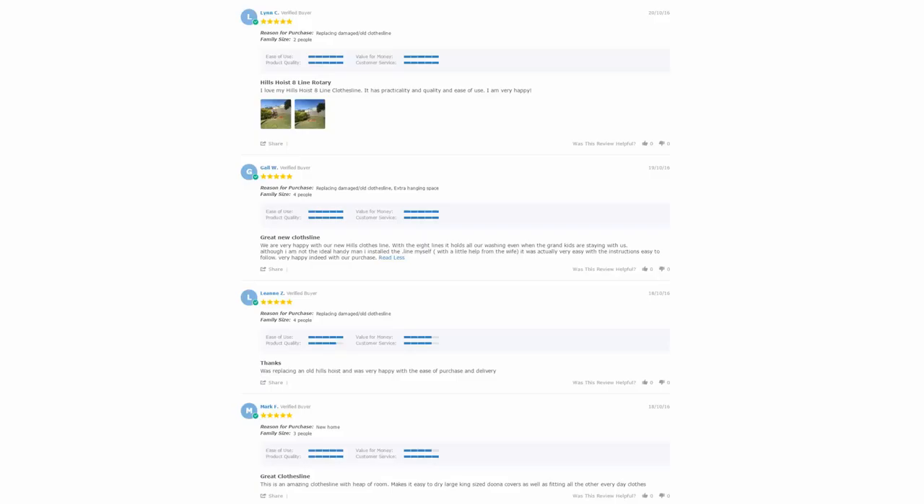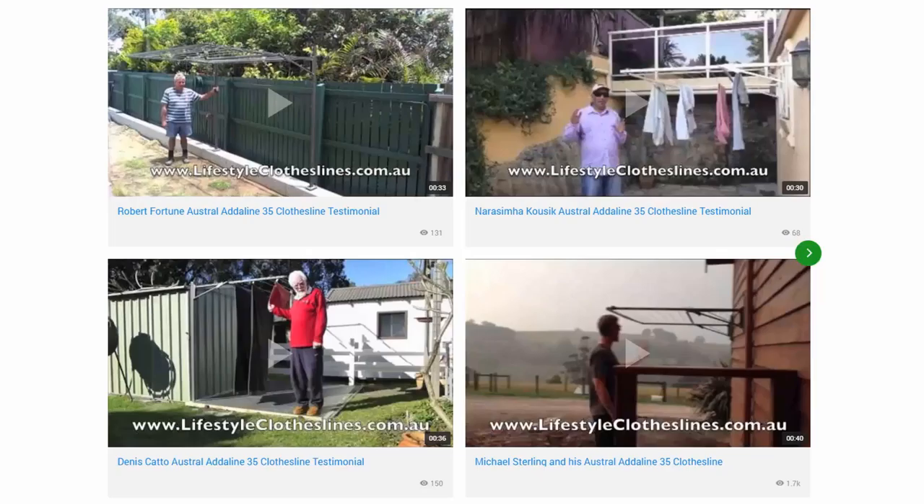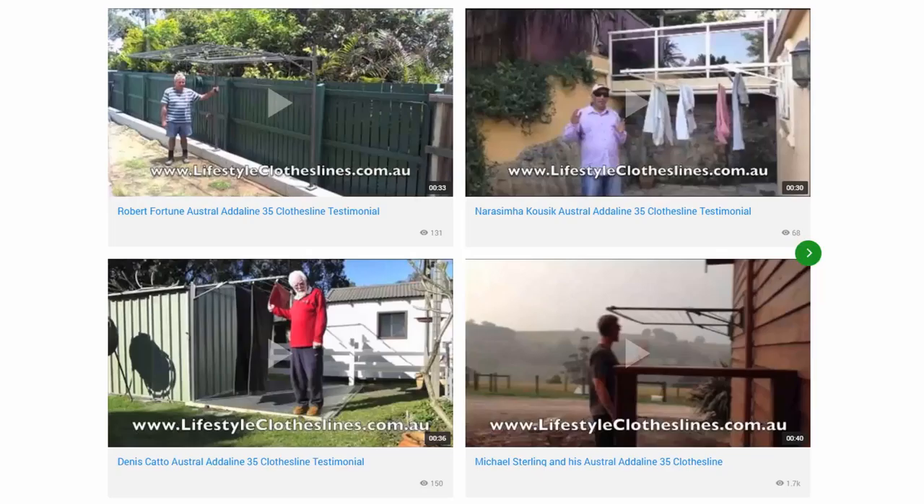Be sure to check out the reviews, which are on all of the product pages just underneath the description area. You can also find many videos on the Lifestyle Clotheslines website, including videos sent in by customers showing their products, as well as videos on installation and how to choose the right product. If you need any further information or have any questions about clothesline products or installation in your area, please contact us on 1300 798 779 or visit us online at lifestyleclotheslines.com.au.